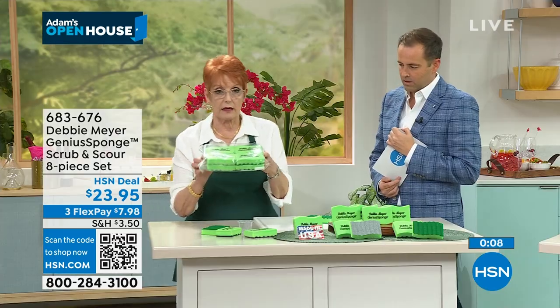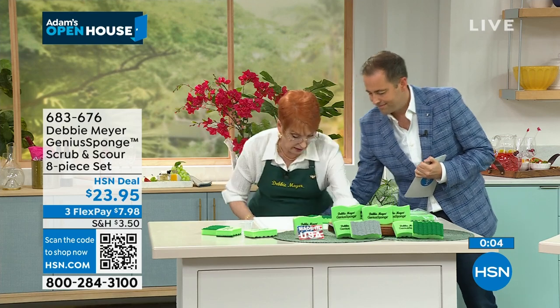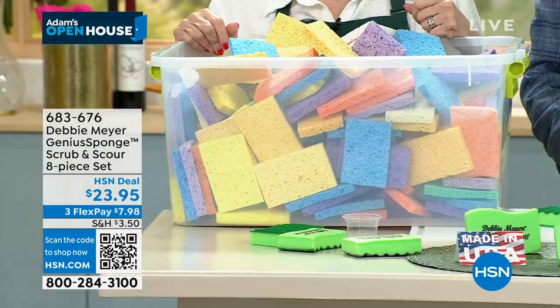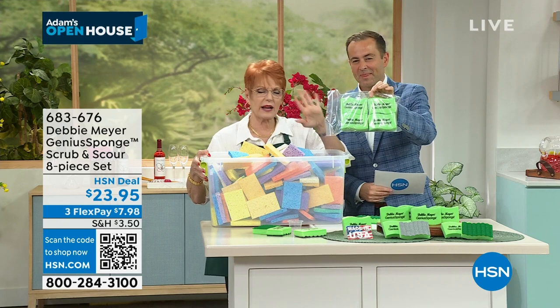I'm Taraji P. Henson and I'm so excited to share my brand TPH with the HSN audience. Customers can expect scalp care — hair care is self-care. They can expect an experience with TPH. You should still feel very expensive and luxurious.